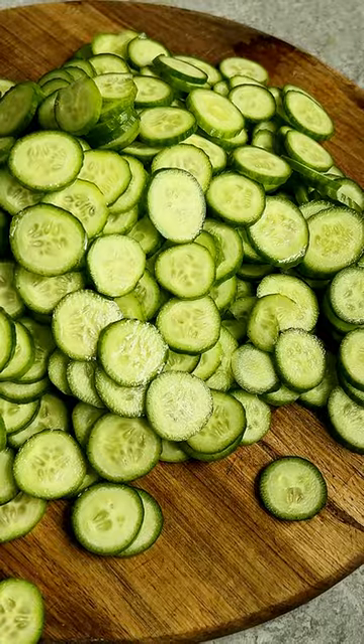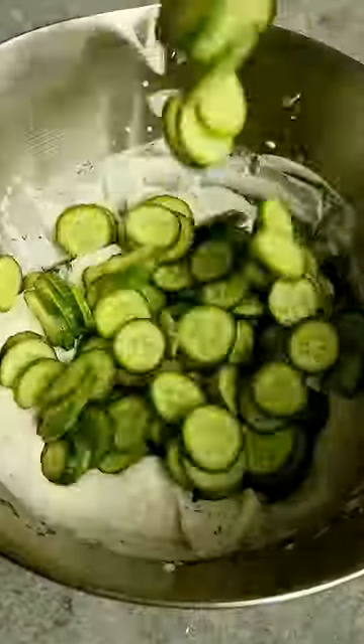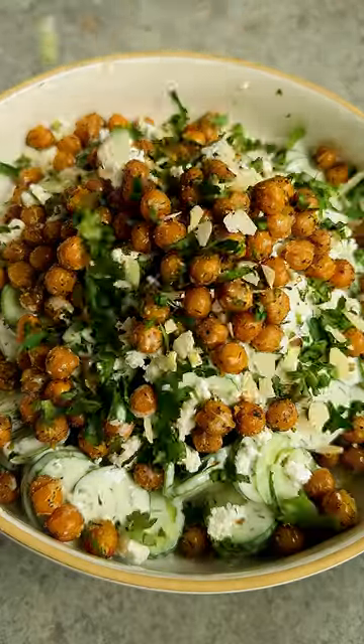Season and roast our chickpeas, thinly slice our cucumbers, then make this drinkable creamy dressing with yogurt, honey, and lots of dill. Toss and plate our cucumbers, add some feta cheese, and our crispy chickpeas.